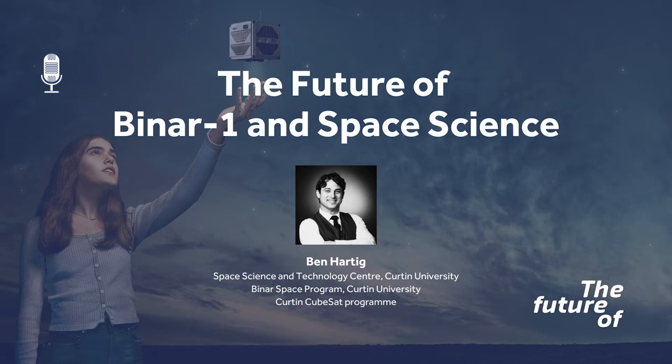The Binar-1 satellite is the first satellite that we'll be launching — that's the satellite launching this weekend. It's a 1U CubeSat, so that's a 10 centimetre by 10 centimetre by 10 centimetre satellite, which is really small, like half a loaf of bread. It will go into space, it will be the first Western Australian spacecraft, and it will also be the first step for us towards building spacecraft for the Moon.